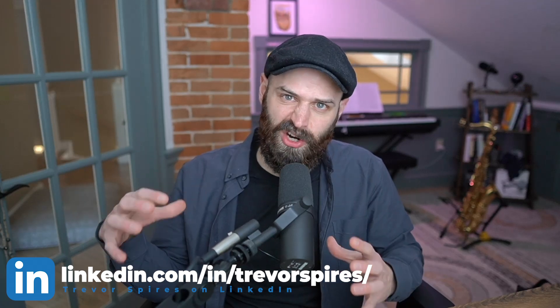Hey everybody, my name is Trevor and today I'm going to be talking about the AWS Certified Solutions Architect and how you can prepare and pass quick. I recently studied for the AWS Certified Solutions Architect exam and I managed to pass with about five weeks of prep time. I want to share the resources I used so hopefully you can get the certification relatively quickly.